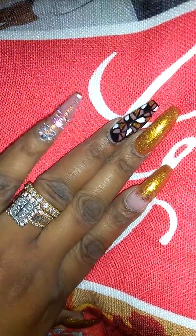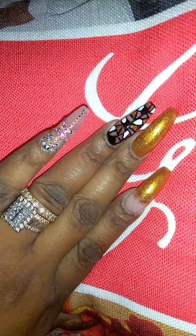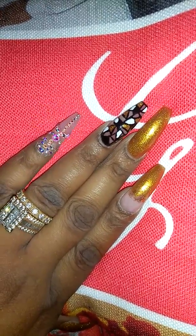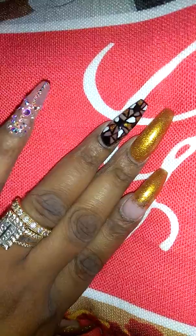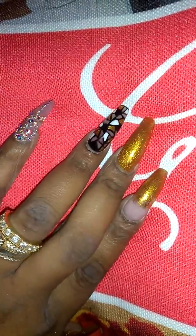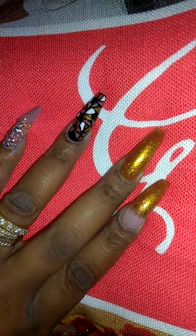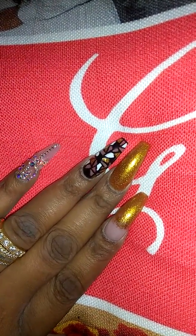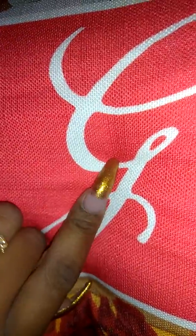On my pinky I have some bling — I should have got a color on the background but oh well. Then on my ring finger I call it the stained glass window. My middle finger is just all this color which is 24 Karat Gold by DND, it's a gel polish. Then this is like ombre — she said ombre is kind of hard to do with polish like this that's glittery.